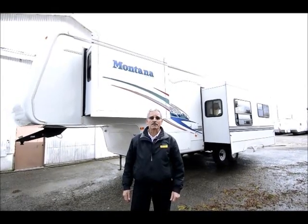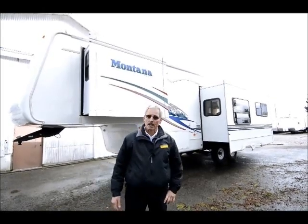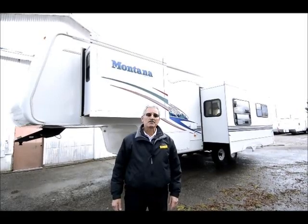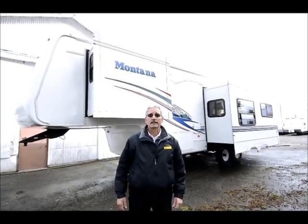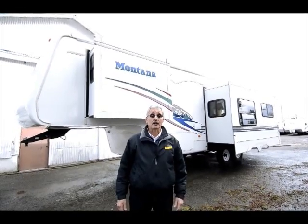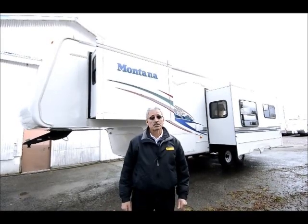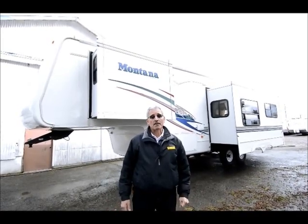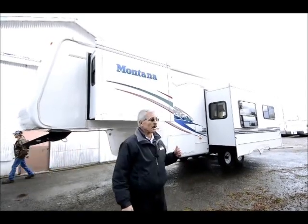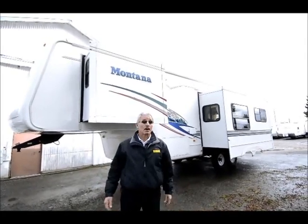It's a 2955 rear living room model. A recent trade-in, came in on a new Montana — just to show you how popular these units are. There are more repeat buyers than any model I think I've ever seen before. In fact, Montana has been the number one seller in the marketplace for 11 years in a row, a real testimony to what they're doing at Keystone: great fifth wheel product, excellent floor plans, well constructed in a very popular price range.